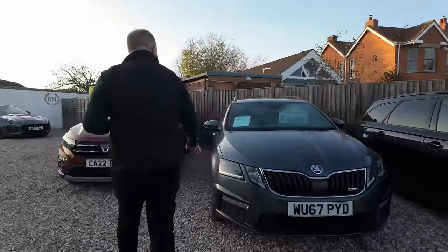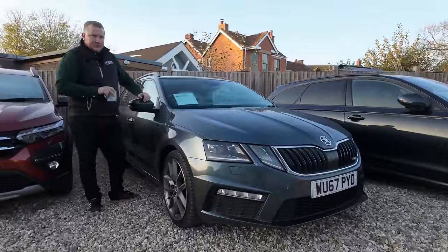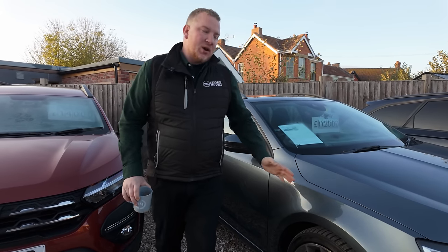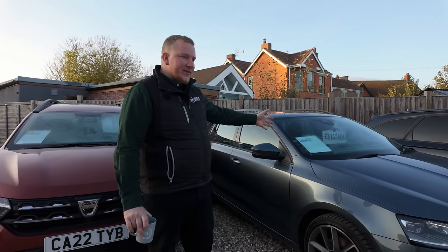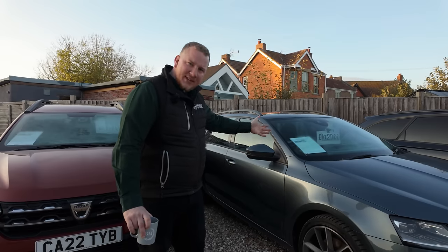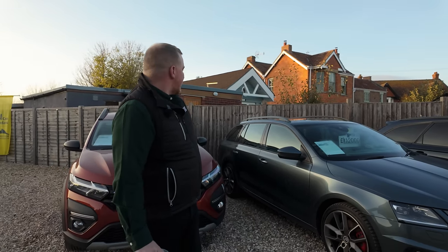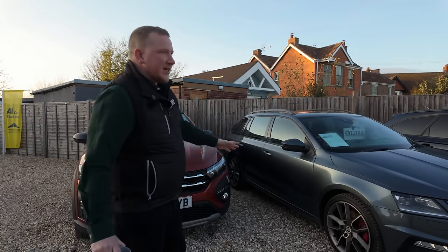Then we have a very nice Skoda Octavia VRS. If you watched the weekly video from two weeks ago, you'd have seen me collect this from Dean down in Exmouth. I really like these — they always surprise me how well they go and handle. I like them over a lot of other diesel estates from the VAG group because the interiors are just so cool — the seats, steering wheel, you've got the VRS mode. Makes it a little bit more dramatic and exciting. You can see why these were popular as company cars.